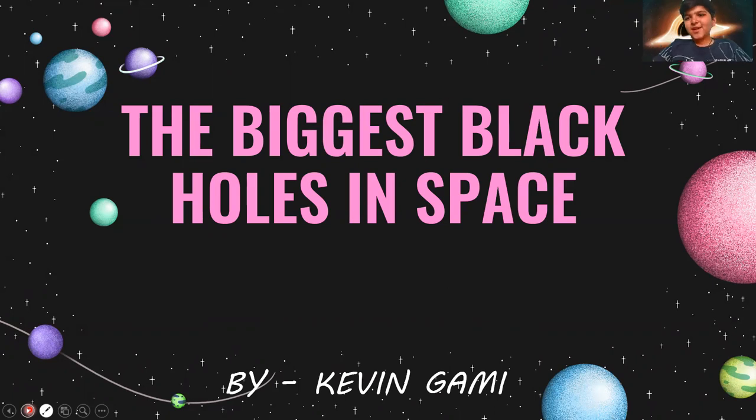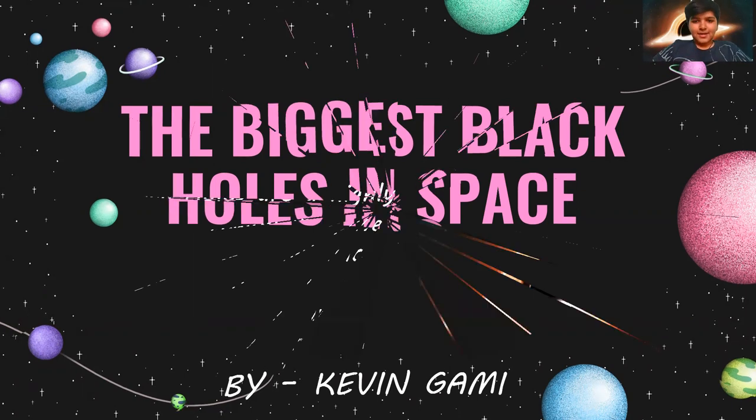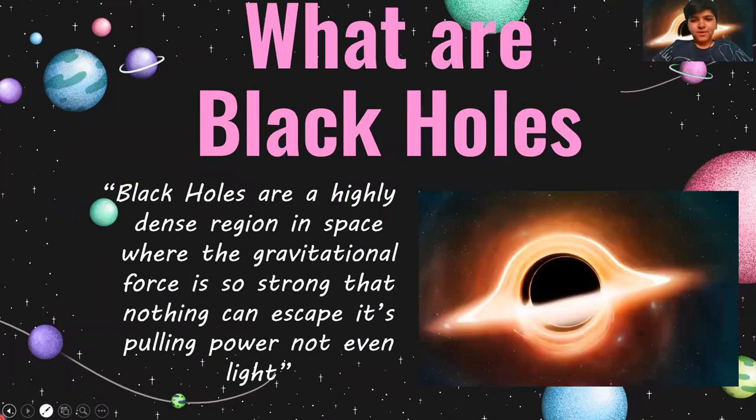Many of you are thinking: what are black holes? In this video, your concept will be fully cleared. What are black holes? Black holes are a highly dense region in space. Some people think that it's an object, but it's a very dense region in space where the gravitational force is so strong that nothing can escape its pulling power — not even light.